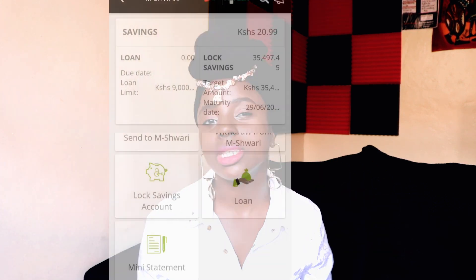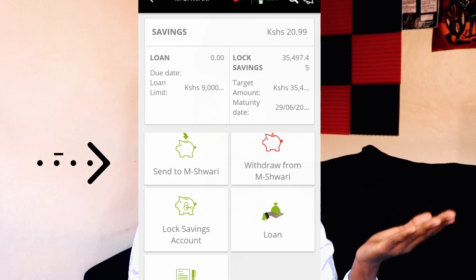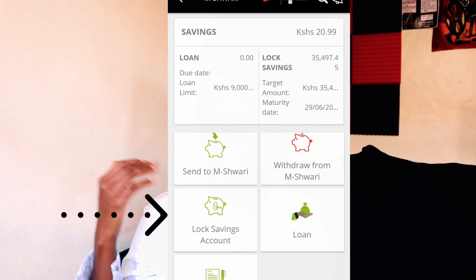Mshwari has two accounts when you're trying to save your money: the normal Mshwari savings account and the locked savings Mshwari account. I'm going to show you how to save first with the normal Mshwari account. This is the account whereby you can easily deposit any amount and also easily withdraw your money. First step: download the Safaricom app, or use whatever is suitable for your phone — the SIM toolkit or settings — wherever you're able to access the Safaricom and Mshwari services.